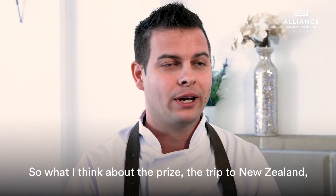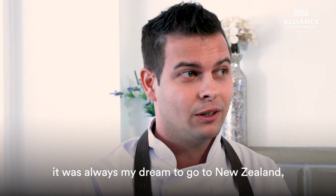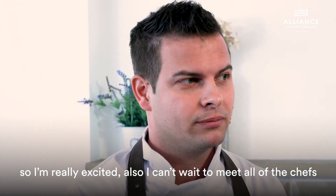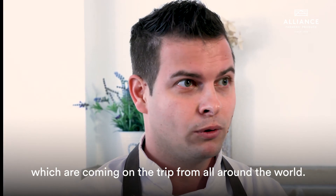Regarding the prize — the trip to New Zealand — it was always my dream to go there, so I'm really excited. I also can't wait to meet all the chefs who are coming on the trip from all over the world.